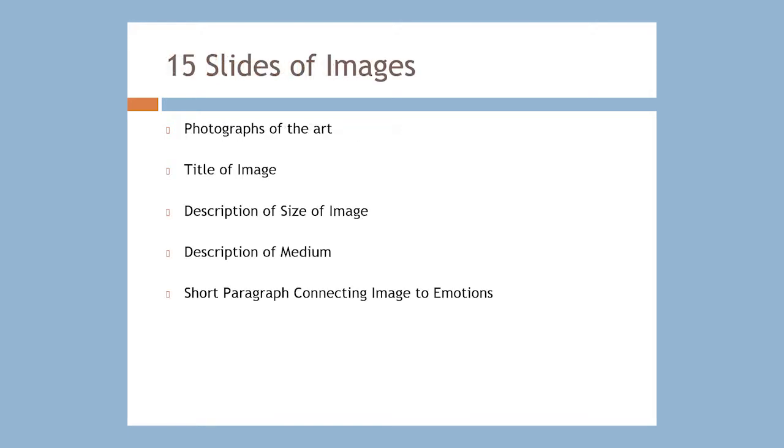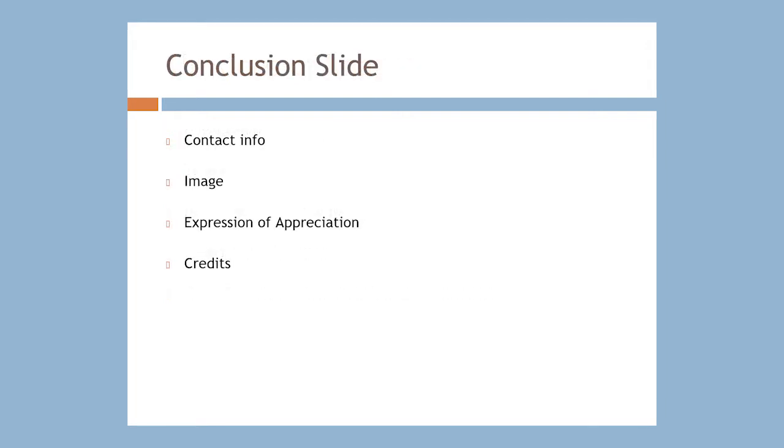Each of the 15 slides of your artwork usually includes a photograph of the piece of art, the title of the image, a description of the size of the image, a description of the medium used, and a short paragraph connecting the image to emotions. On the concluding slide, students usually provide their contact information again, a concluding image, expressions of appreciation, and any credits to people who helped with the creation of their portfolio.